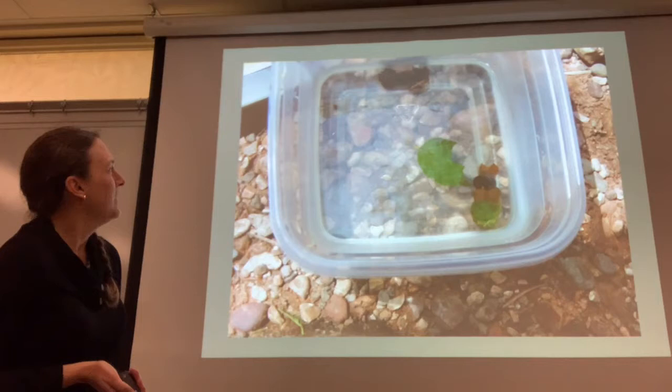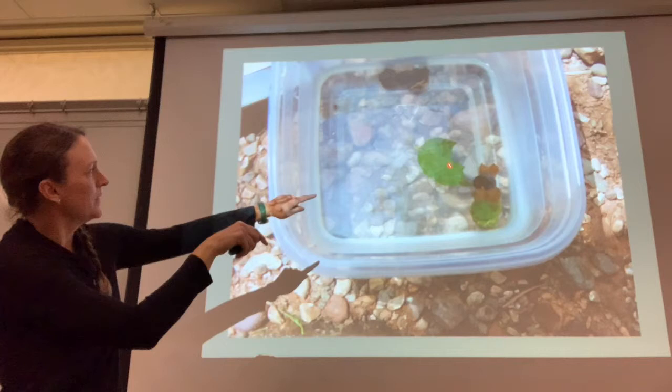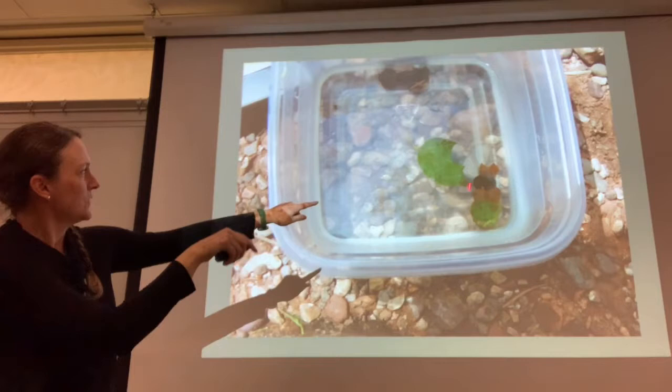Here's one I found in Arizona that had literally just taken chunks of a leaf and built its case out of it. I found the leaf and found the guy right next door — it was basically stitching together a quilt for itself.